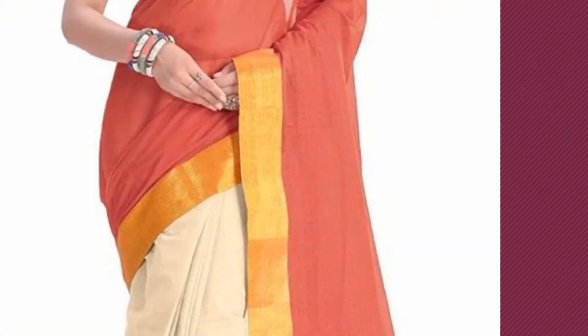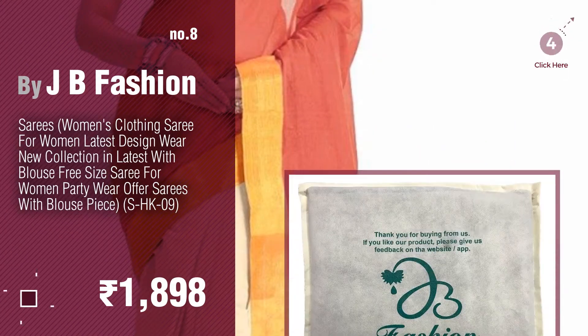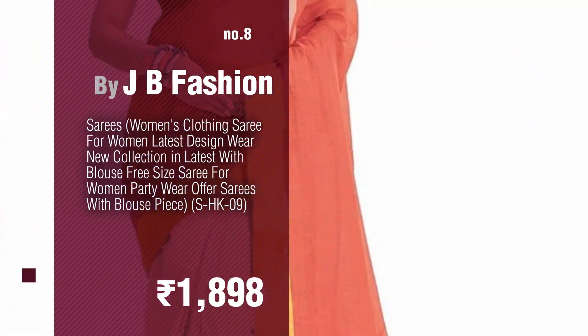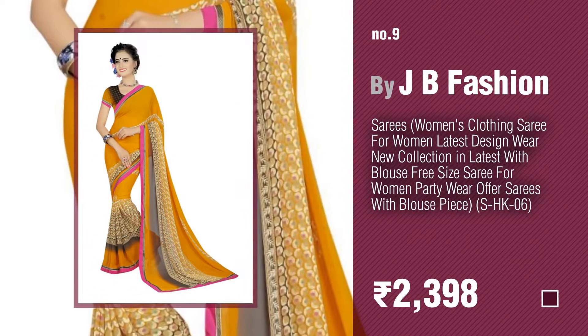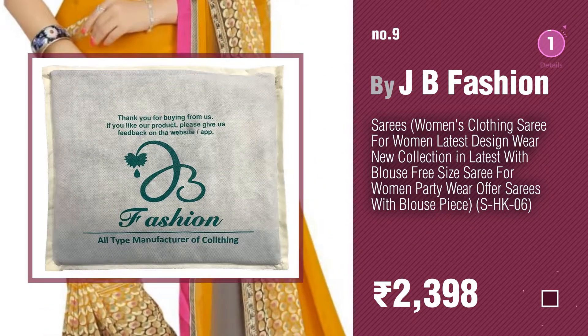Number eight. Number nine. Discover more handloom saree ideas and items to explore — click the description below. Number ten.